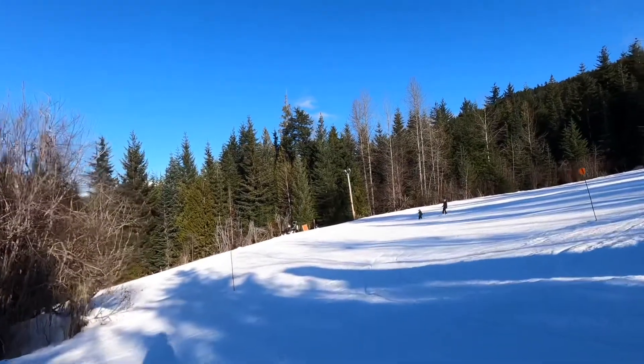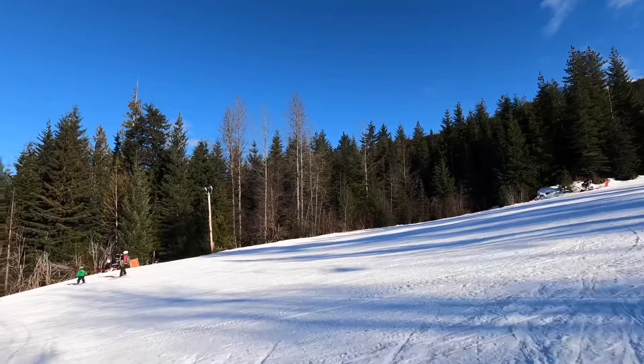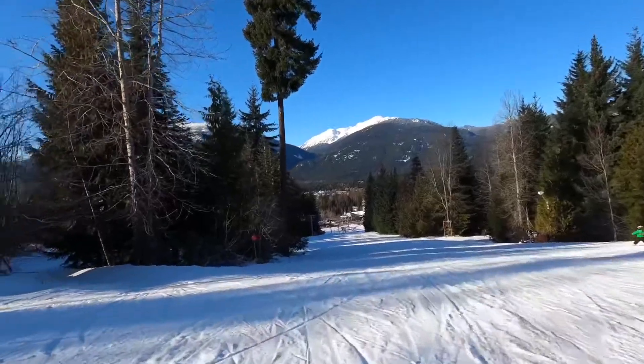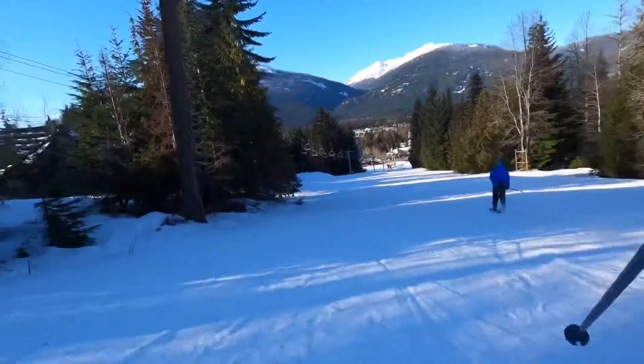This is a flat, easy trail and is suitable for all levels of skiers or boarders. The area I'm going through now could be described as off-piste, as it's a very popular route for children as there's lots of little chutes and bumps to amuse them.